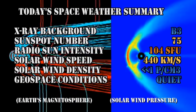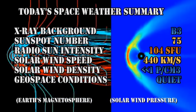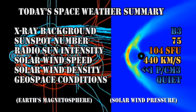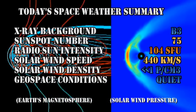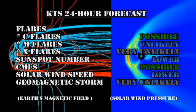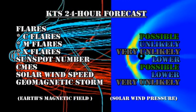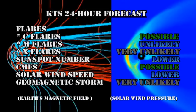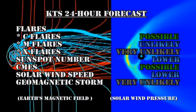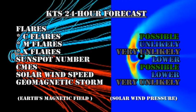So in summary, the X-ray background has remained at the B3 level. The sunspot number is at 75. The radio sun intensity is at 104 solar flux units. Solar wind speed has dropped to 440 km per second with a very low density. And geospace conditions are considered quiet. I've downgraded my forecast since yesterday — C-flares are now possible, M-flares are unlikely, and I think it's very unlikely we're going to get any X-flares. Sunspot number will probably drift lower. CMEs are still possible. Solar wind speed will probably drop lower at least for the next couple of days, and the chance of getting a major geomagnetic storm in the next 24 hours is very unlikely.